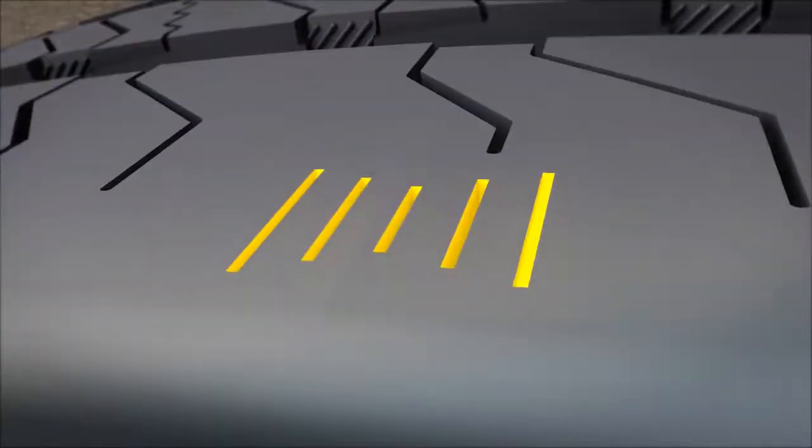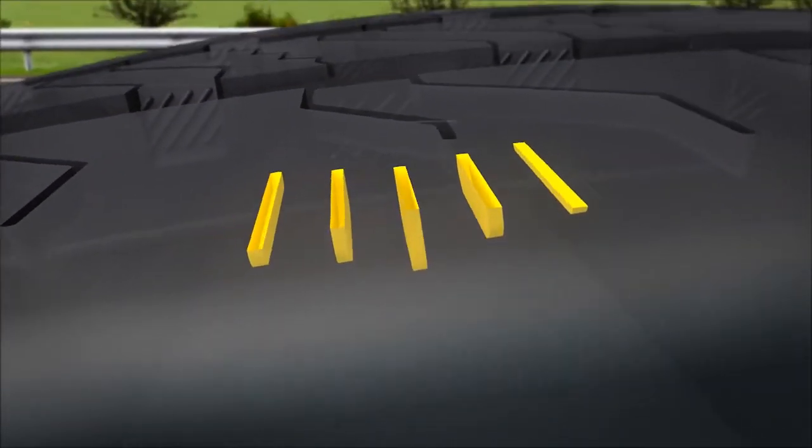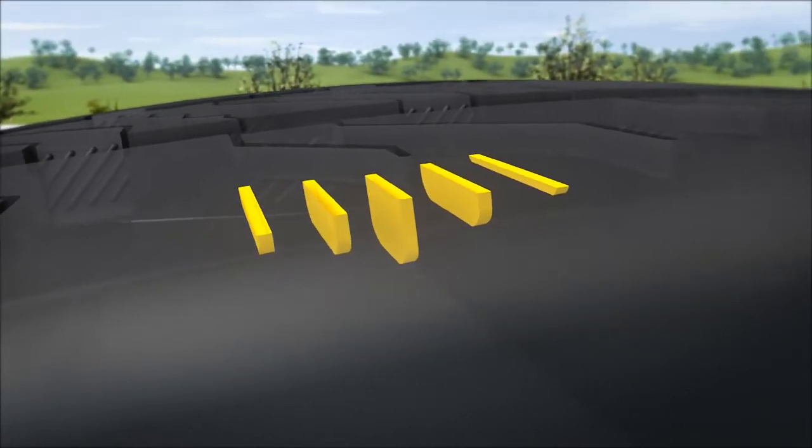These sipes are indicators graduated in depth, allowing for easy visual detection of wear differences between the shoulder ribs.